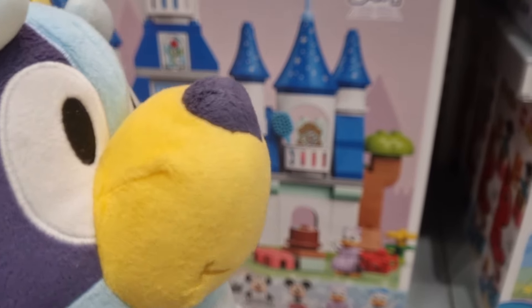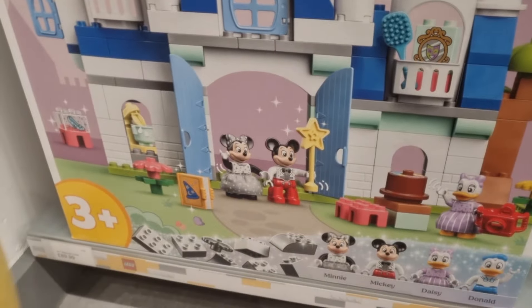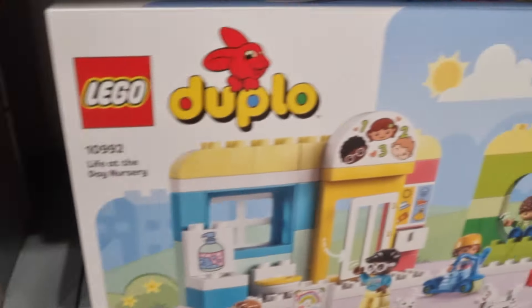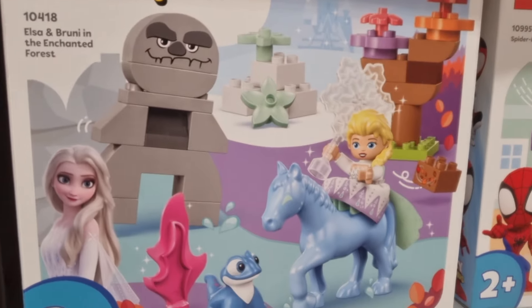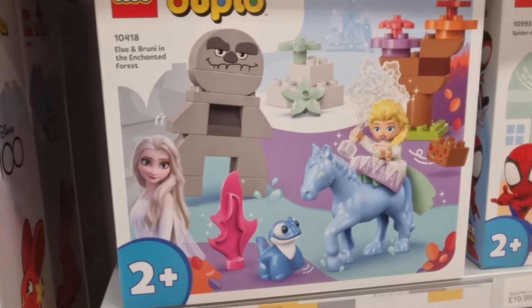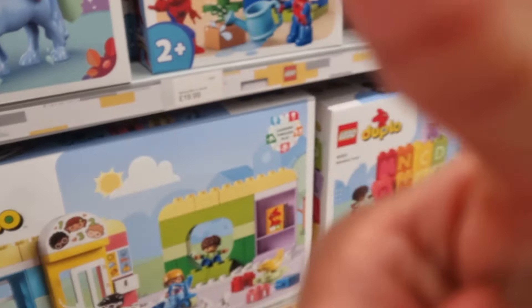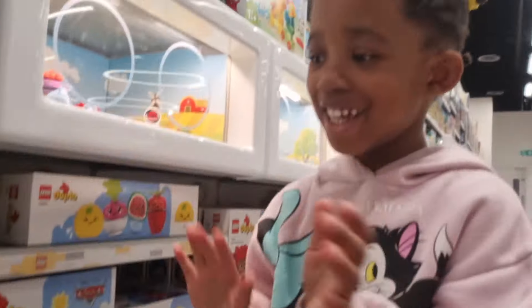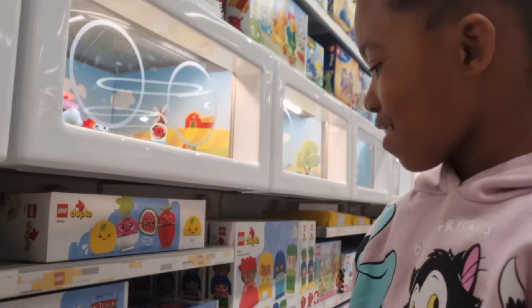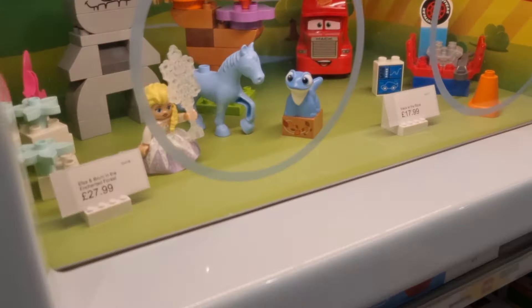Let me show you some more interesting stuff here at LEGO. We've got Mickey Mouse — this looks amazing! We know this one — Frozen! Spider-Man! Hi Samantha! Hi! What have you got for me?